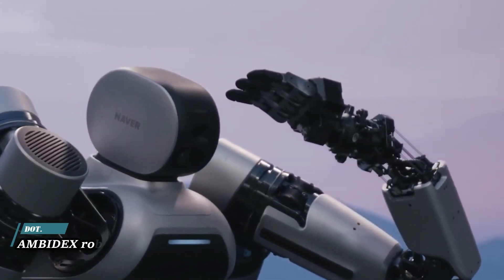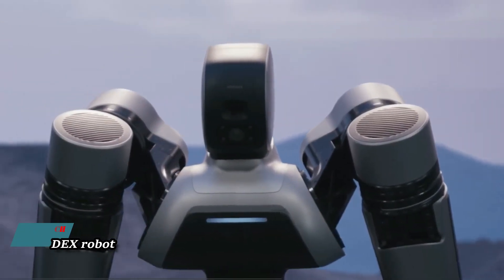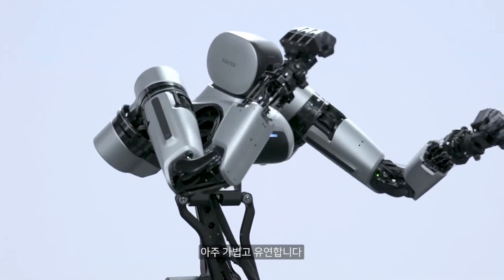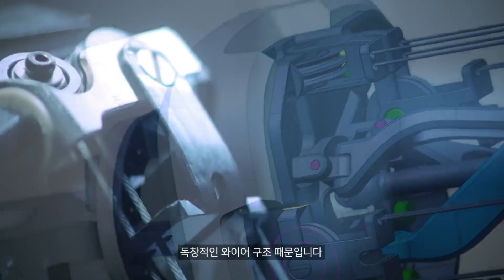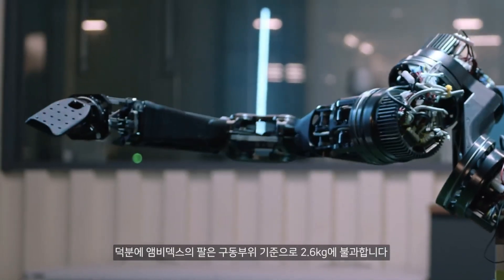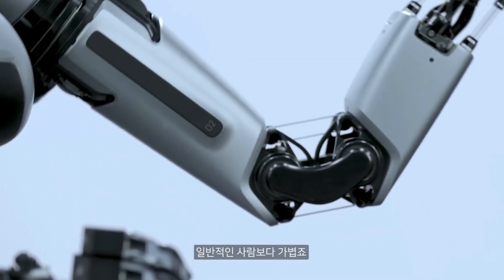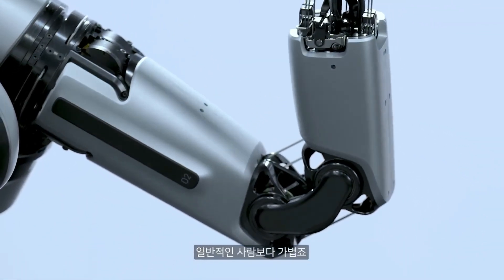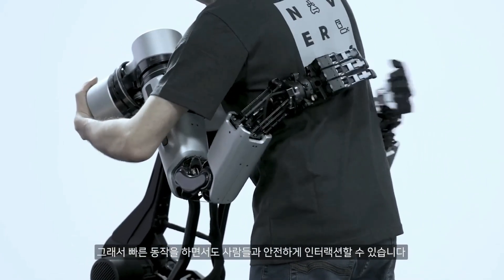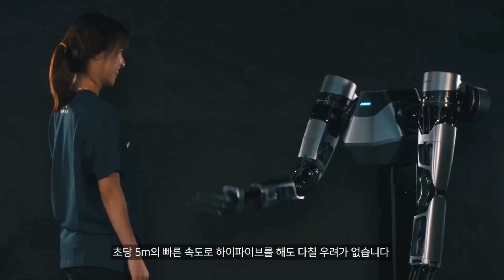The Ambidex Robot Arm is an innovative piece of technology resulting from collaborative research and development focused on human-robot coexistence. The Ambidex uses cable-driven mechanisms, making it safe for interaction with humans. Despite its lightweight design of just 2.6 kg, it can operate at a maximum speed of 5 meters per second and carry up to 3 kg.